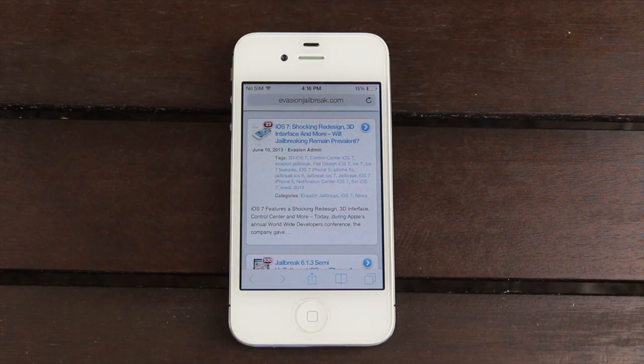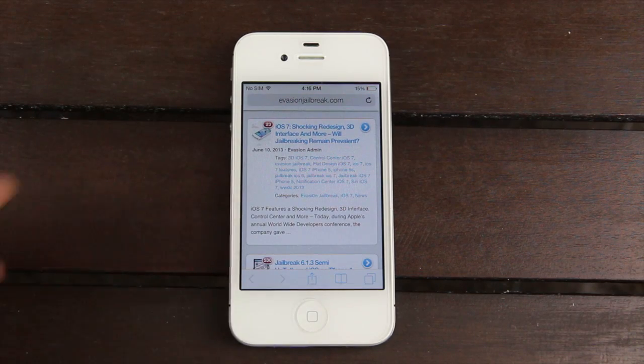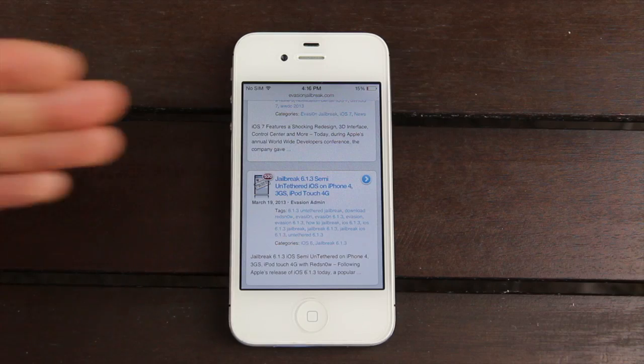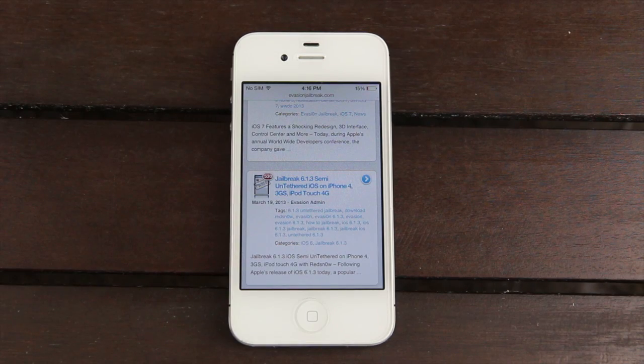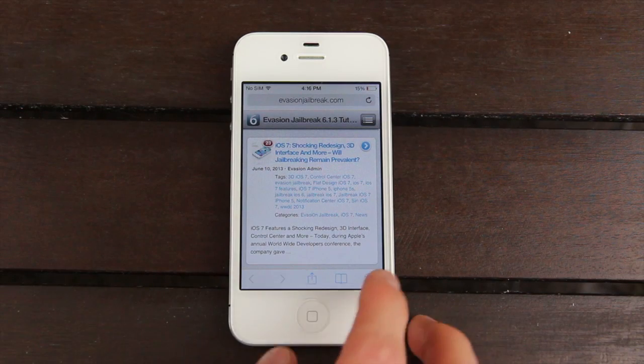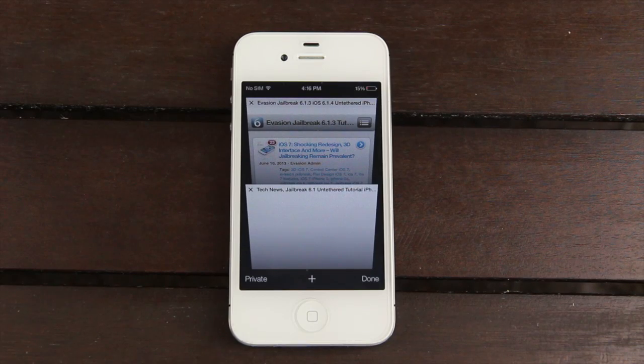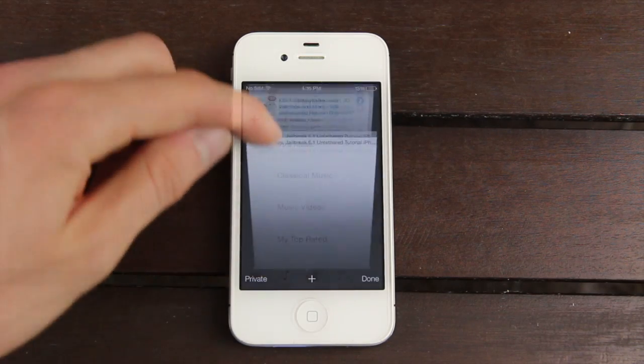Safari has definitely been improved and it's easier to view more of what you're looking at. We have the top navigation bar and also the bottom navigation bar. However, when I start to scroll, both bars subside and I simply have a narrower top bar that just tells me which site I'm on. I can easily gain access to those nav bars again. Also, tabs have been revised — they look significantly different than before, and you can have an unlimited number of tabs.